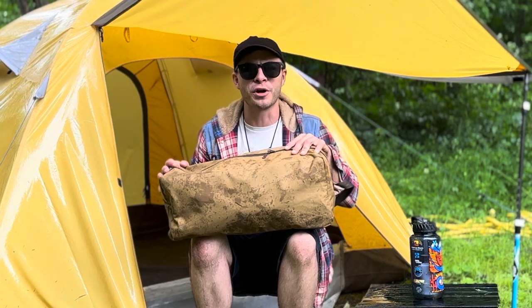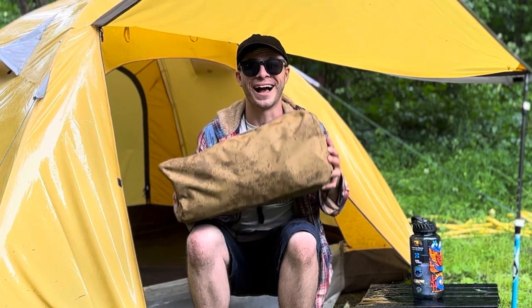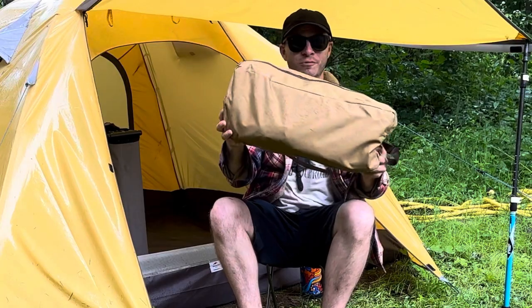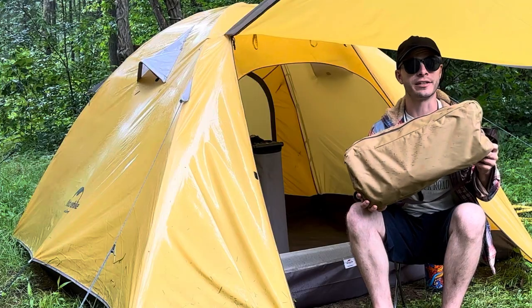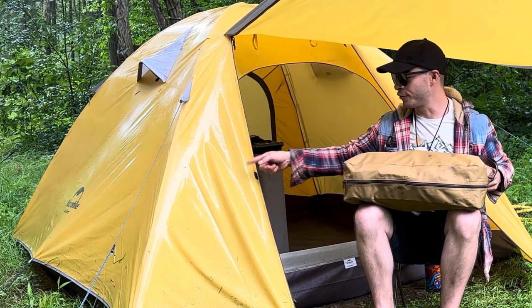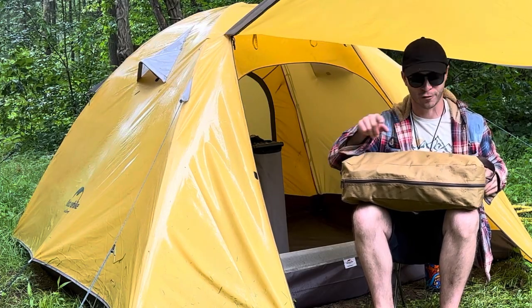Currently you can get this cot for about $45 from Walmart. It's made by Ozark Trail and it's a pretty cool cot. This is my smallest instant folding cot yet. We're also going to draw the winner for the Nature Hike four-person backpacking tent at the end of this video, so stick around for that.